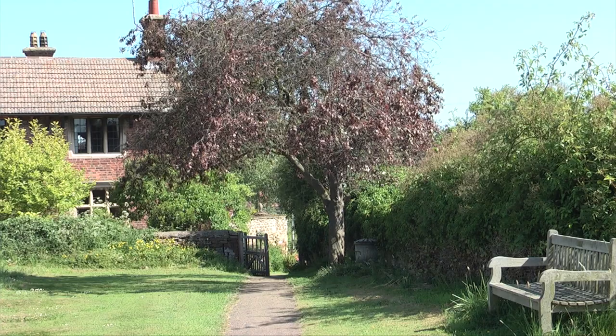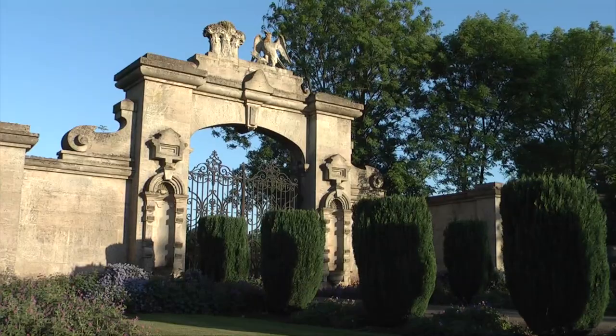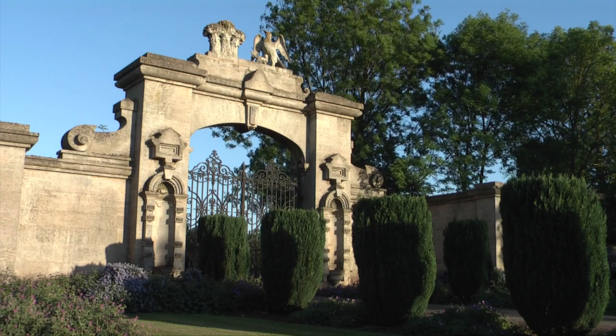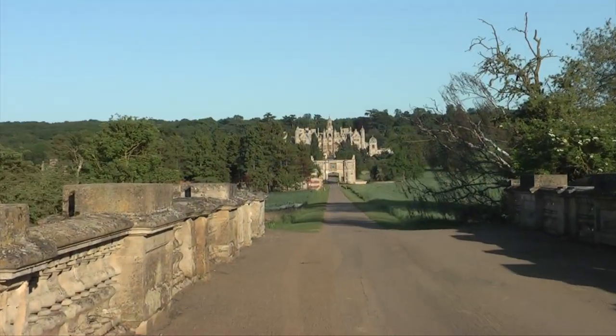In the heart of England, near a lovely little village called Harlaxton, about a mile off the road to Grantham, lies, on a hillside, the magnificent Harlaxton Manor.